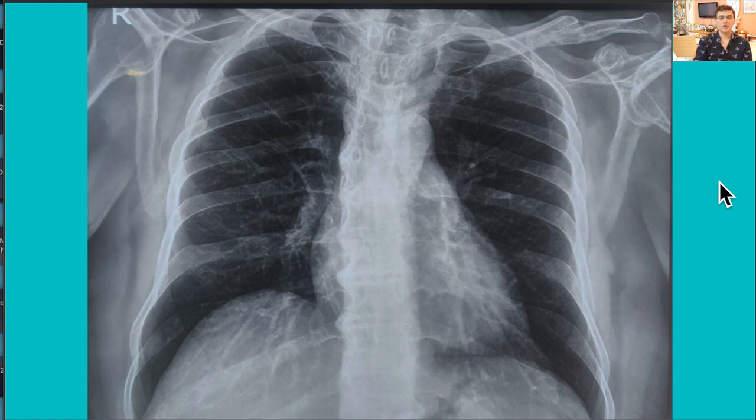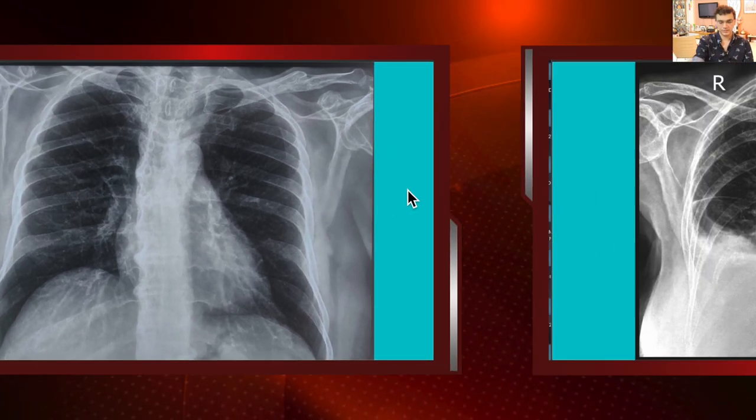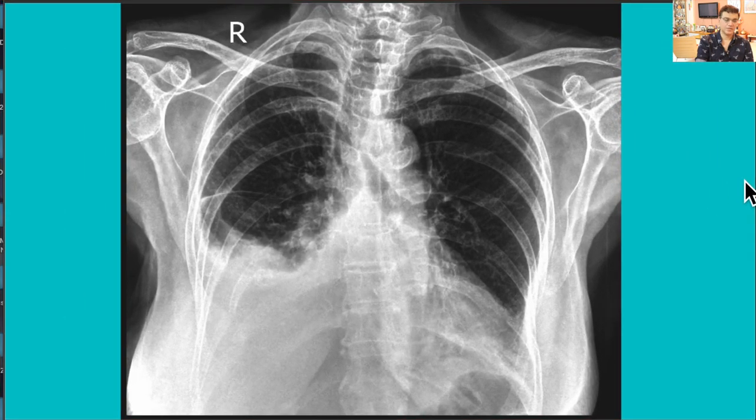You need to have a normal systematic pattern for watching X-rays — some people do a zigzag pattern for the lungs, some go inside out, some outside in. Whatever your style, at the end always try to look at the scapulae, the clavicles, and the ribs. You will end up finding something.